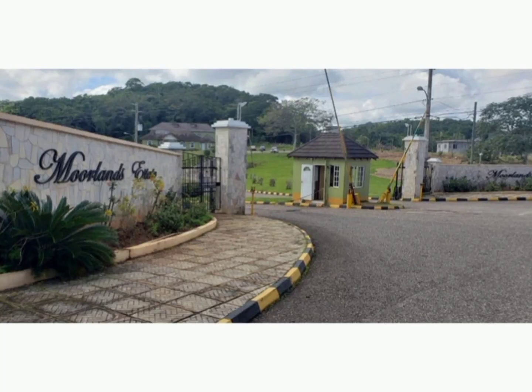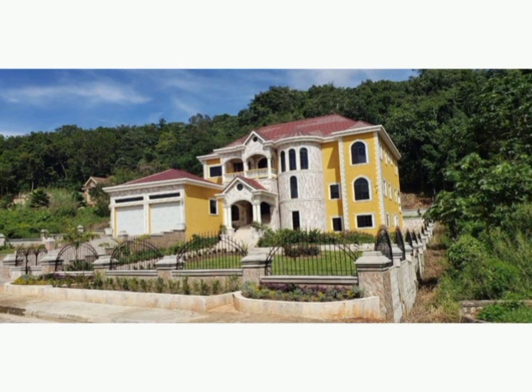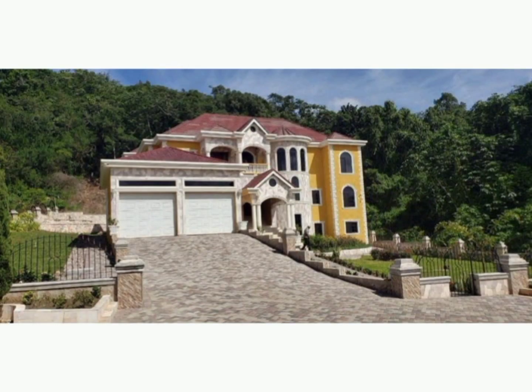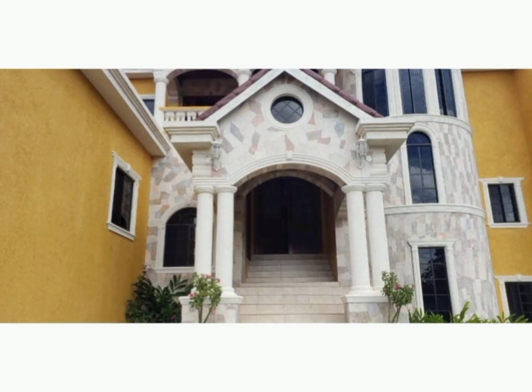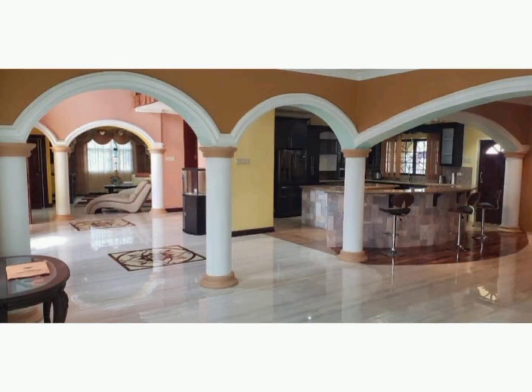Welcome back to the channel. In this video we have this well-designed home that is for sale at 175 Moorlands Estate in Mandyville, Manchester. This 6,000 square feet home has six bedrooms, six bathrooms, and the cost is 69 million Jamaican dollars.